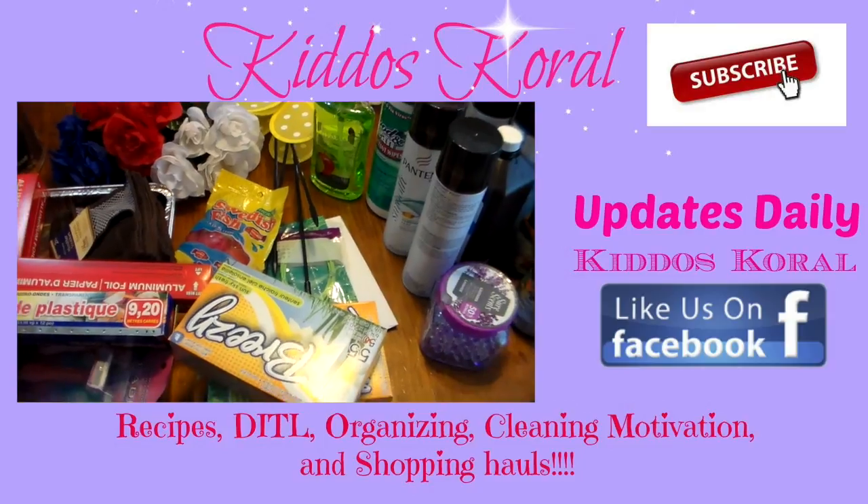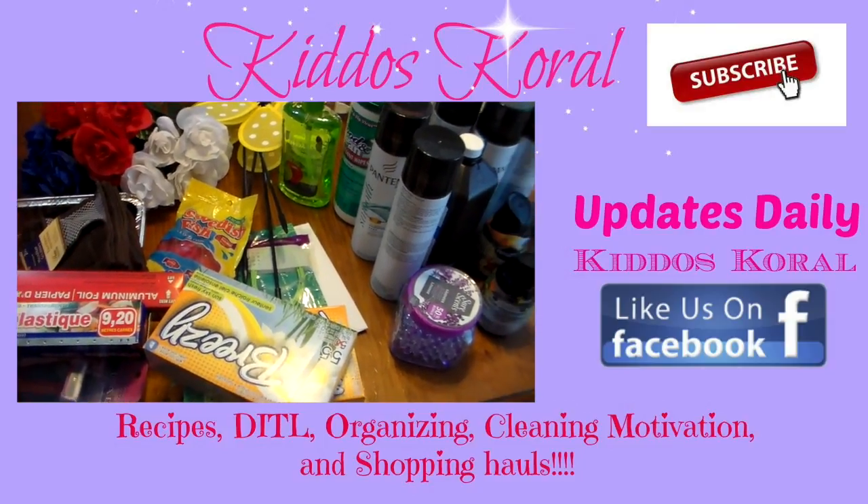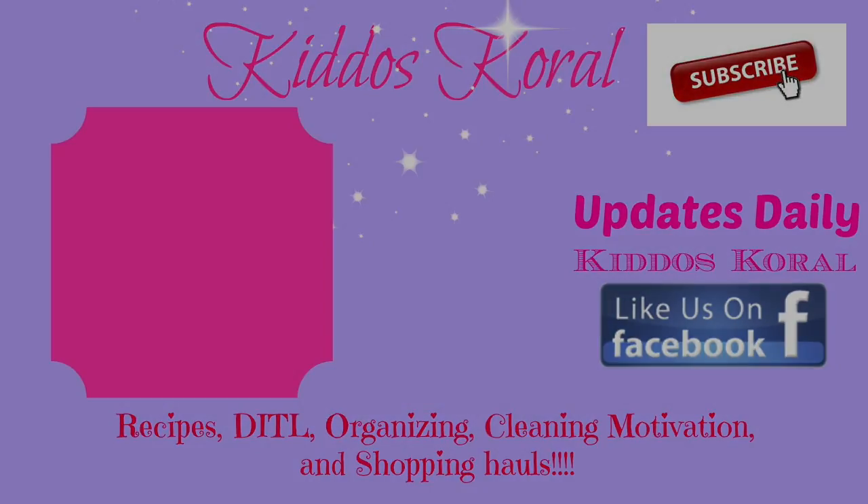Hi guys, this is Heidi with Kiddos Corral. It seems like I always start all my videos with 'hi guys' — and I realize that some of you guys are not guys.